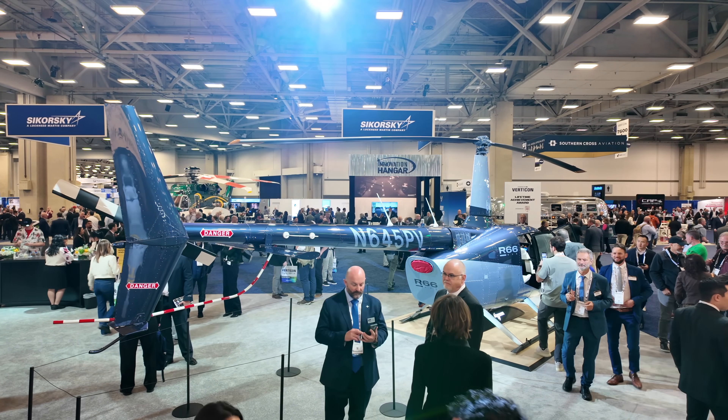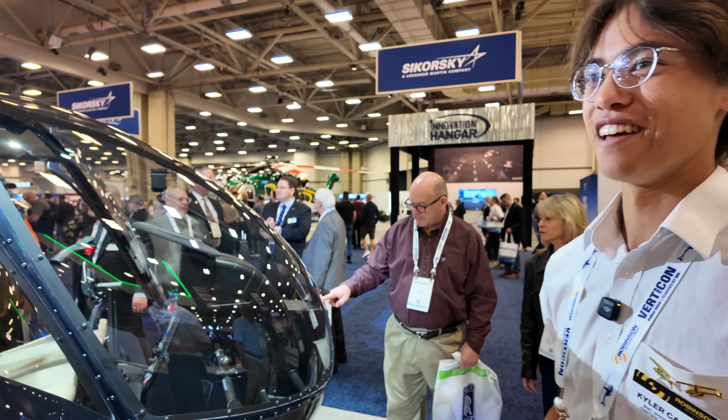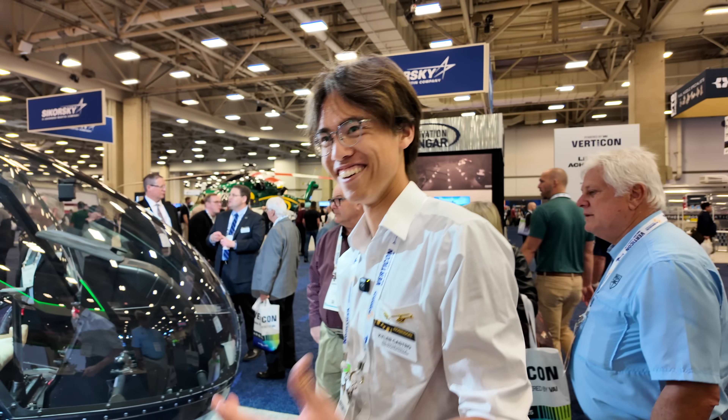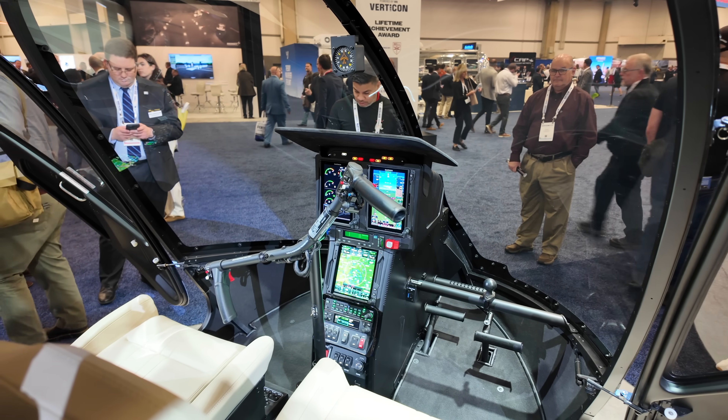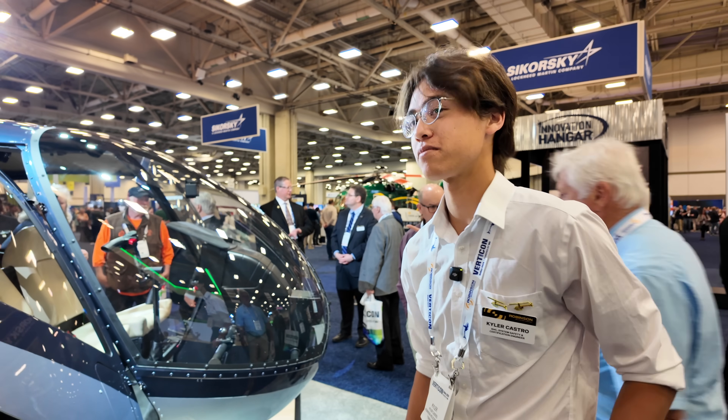This one also comes standard with a Pilot accessory bar right here. I love the Pilot accessory bar — do you use that in your R44? Oh my gosh, yeah, it's irreplaceable. We're hoping screens can supplement some of it, but it may still need an iPad up there. I love an iPad.